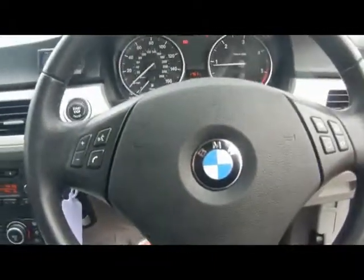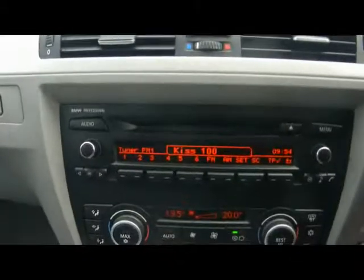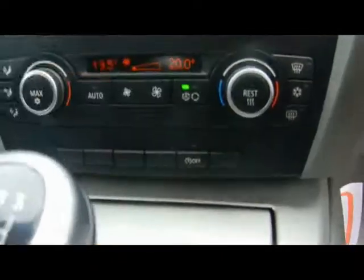Up front we've got a multi-function steering wheel, push-button start, and a powered Bluetooth telephone kit. There's a professional radio and CD player with auxiliary input, and we have dual-zone digital climate control as well. And automatic start-stop, which is part of the Efficient Dynamics program, helps keep the MPG to a combined total of 58.9.